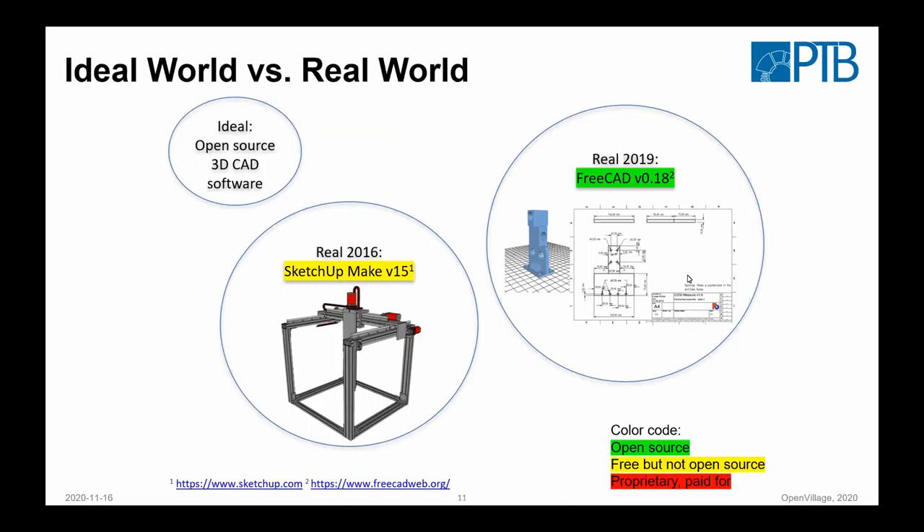We started around 2016 with this project. Back then FreeCAD was a little more in its beginnings — it was difficult to work with. So we used SketchUp Make, which is free but not open source. In the meantime, FreeCAD developed quite nicely, so we switched all the drawings to FreeCAD. At the moment it's still not competitive with commercial products, but it's nice to see the huge development and how more and more useful the open source tools have become.